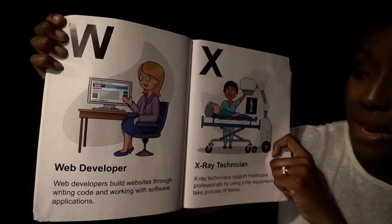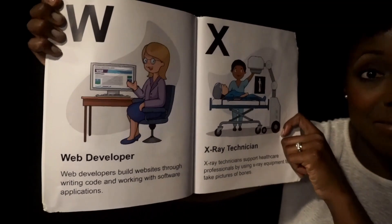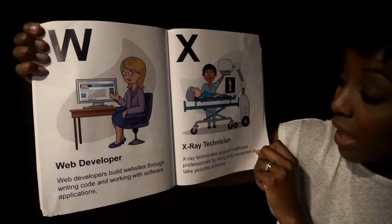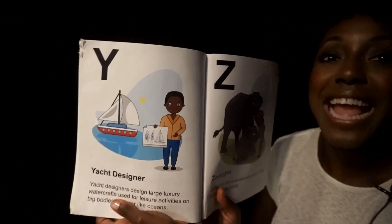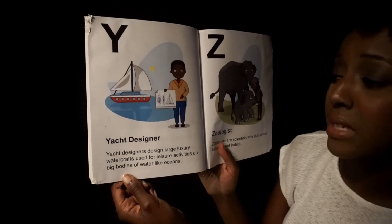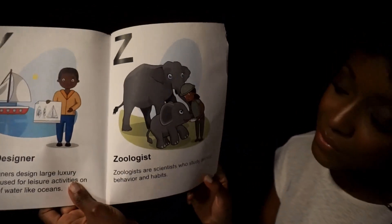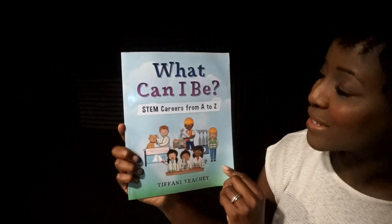W. Web Developer. Web developers build websites through writing code and working with software applications. X. X-ray Technician. X-ray technicians support healthcare professionals by using x-ray equipment to take pictures of bones. Y. Yacht Designer. Yacht designers design large luxury watercrafts used for leisure activities on big bodies of water like oceans. Z. Zoologists. Zoologists are scientists who study animal behavior and habits. And those are all the STEM careers from A to Z.